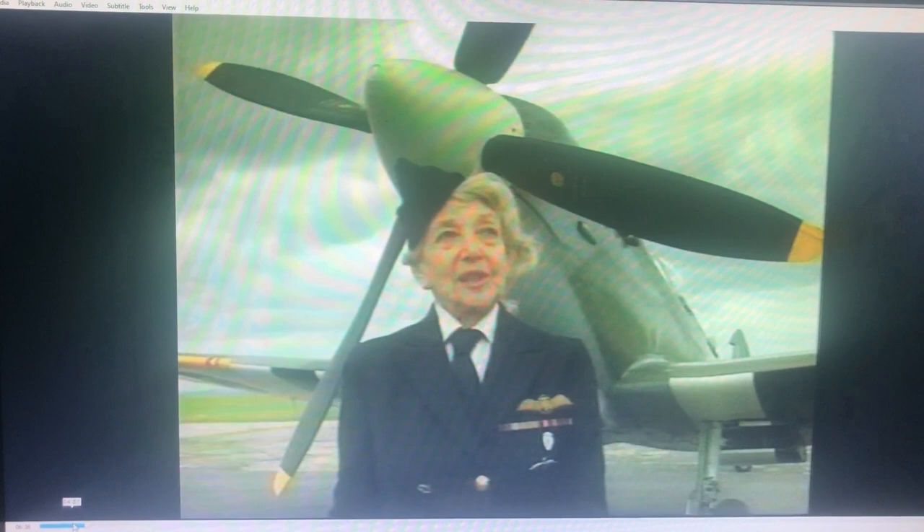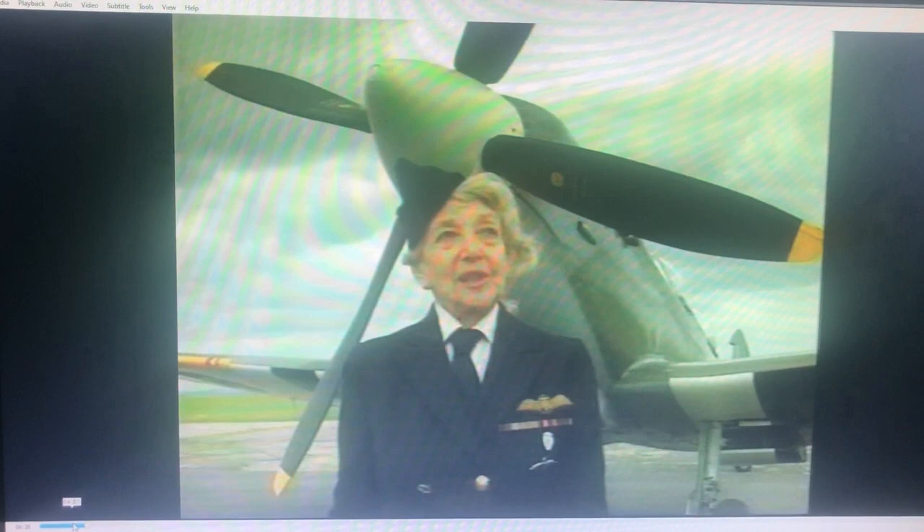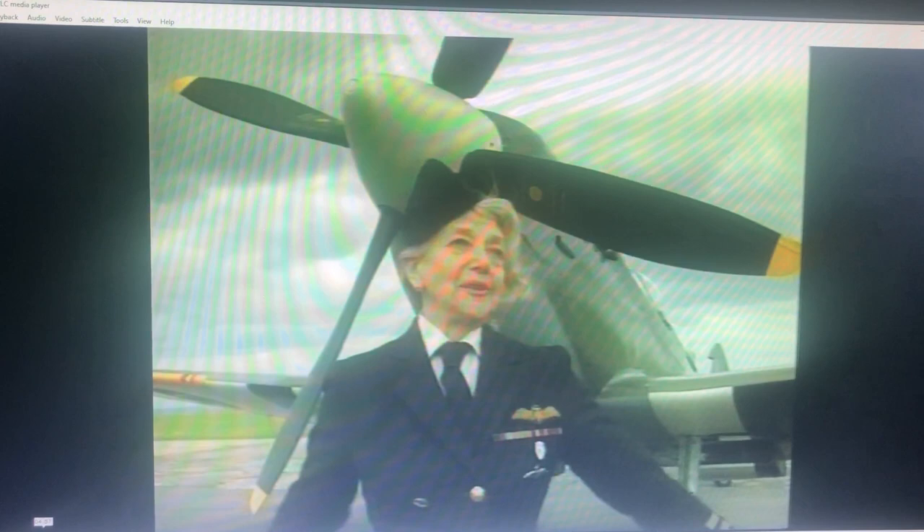I was frightened to death, but I managed it. And when I got to Turnhill, where I was delivering it, I got out and gave her a big kiss and said, you're the loveliest Spitfire — the loveliest aeroplane I've flown.